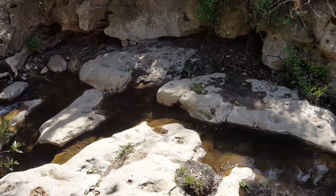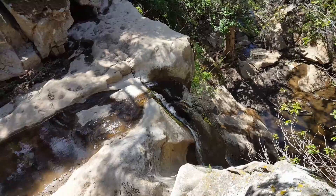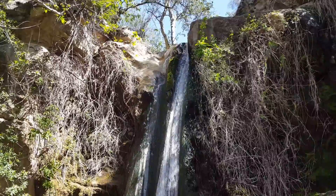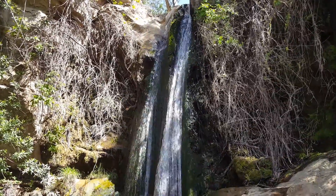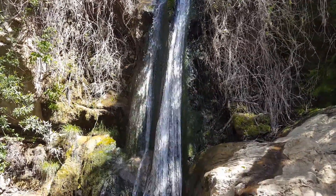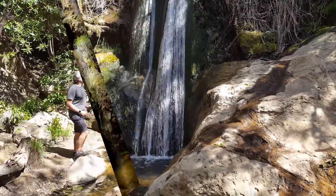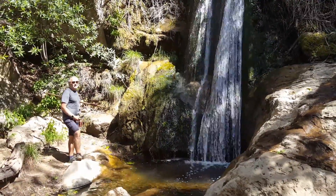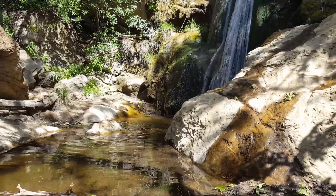We are above Newton Canyon Falls, about a 30-foot waterfall. We'll have to go down and see it from the bottom. We made it down to Zuma Newton Falls — this is about 25 feet or so. Here's a toast to Newton Falls!